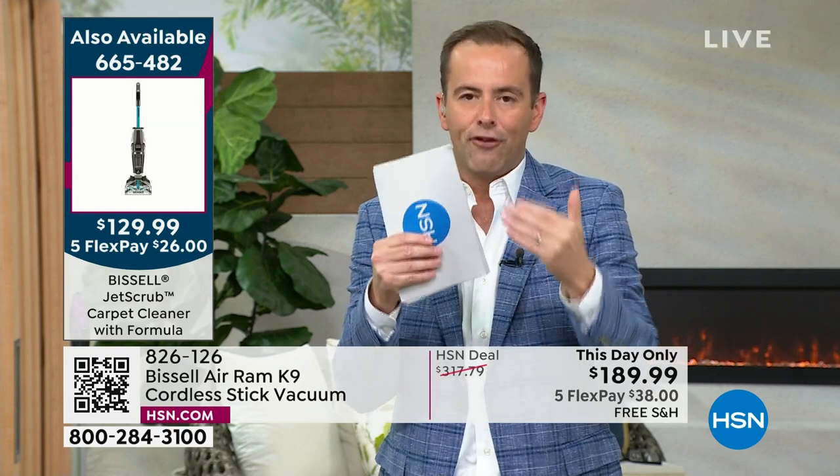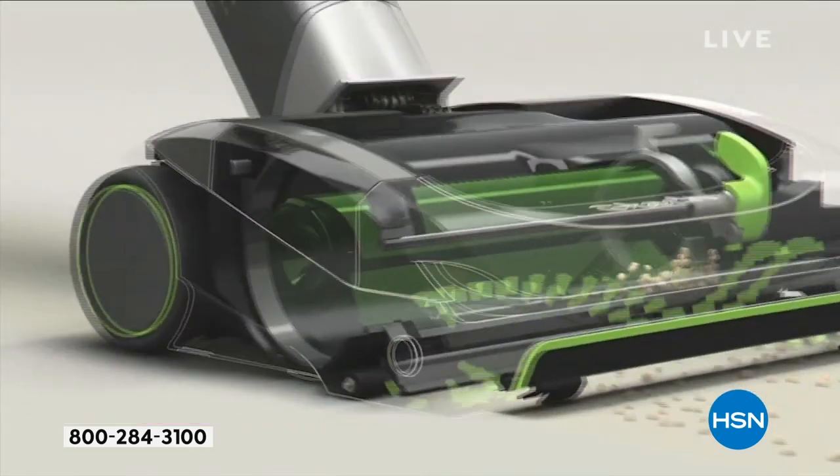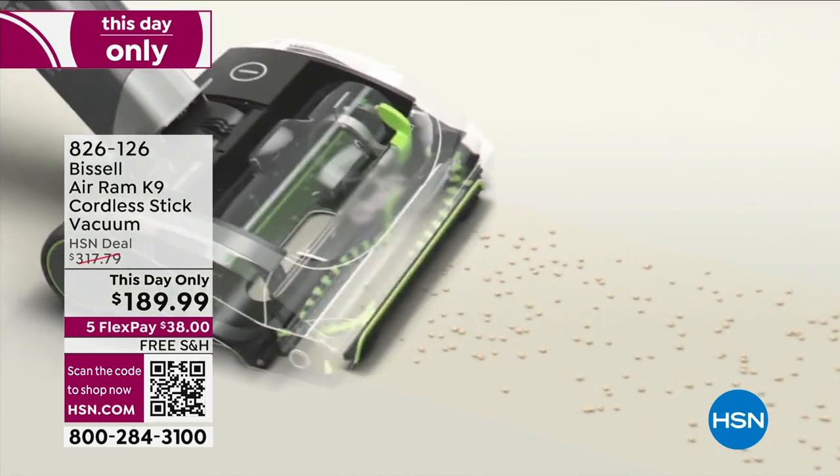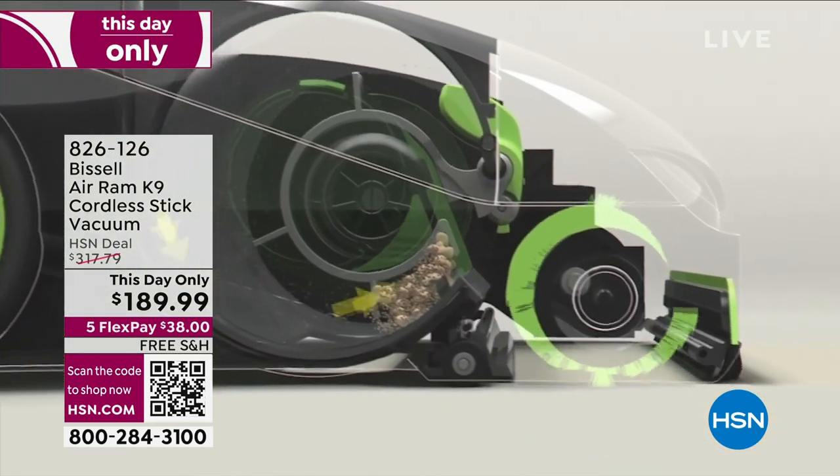We have 400 left and eight minutes remaining. $317 discounted to $189.99 with free shipping and handling. Everyone here at HSN is so passionate about this vacuum. People get really excited about it.